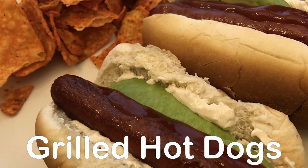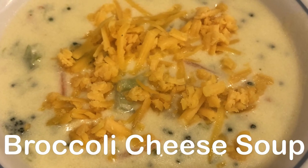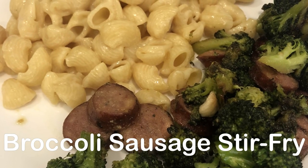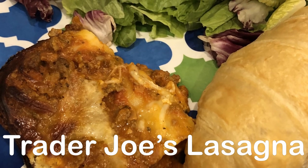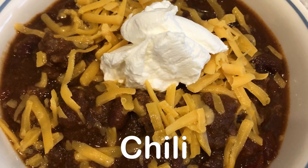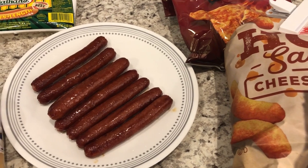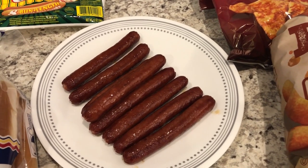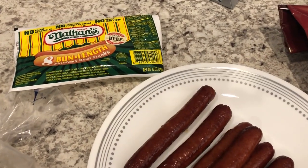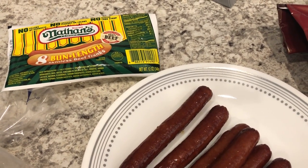My name is Andrea with Foodimentary, adventures in food. In my household there's me, my husband, and our adorable two-year-old little boy. On our channel you'll find simple and tasty dinners using everyday ingredients. Tonight we are eating from our freezer — I had these Nathan's hot dogs, they are bun-length skinless beef franks, and Howard grilled them for us.